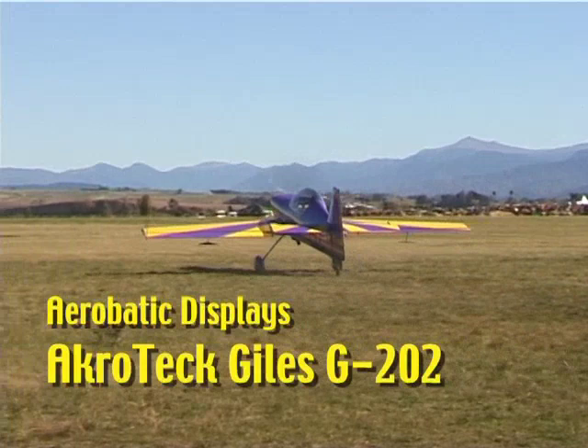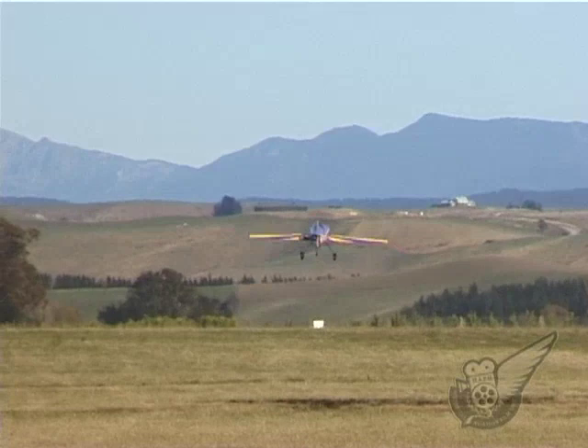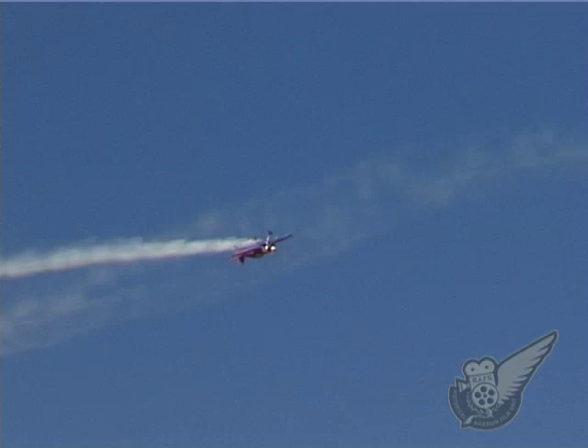The Acrotech Giles G202 is a serious aerobatic aircraft flown by top competition pilots worldwide. This two-seat variant is based on the single-seat G200 that was first produced in 1992. Built of advanced carbon fibre materials, the fuselage contains no welded steel components at all, and this makes the aircraft relatively light.